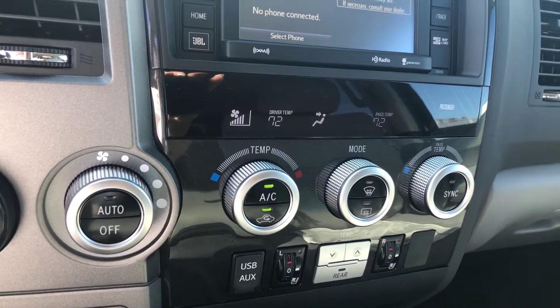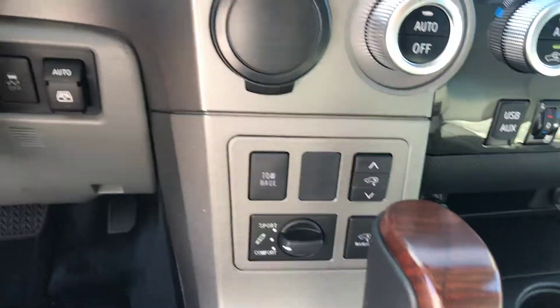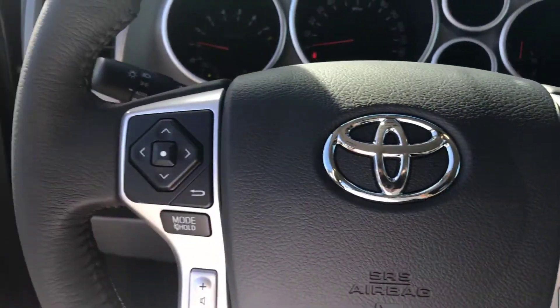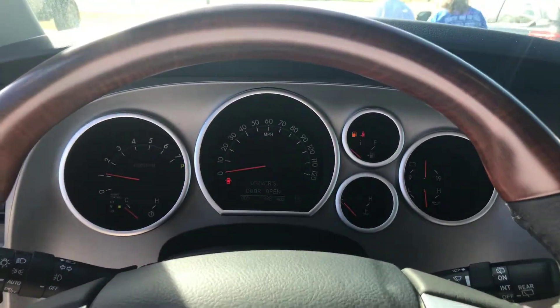You have dual climate control, rear power window, cruise control, keyless entry, and Bluetooth and audio controls on your steering wheel.